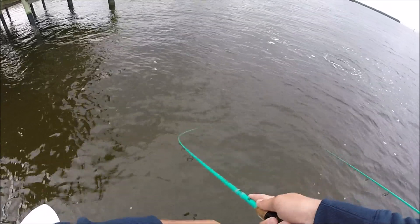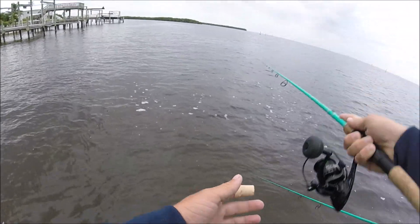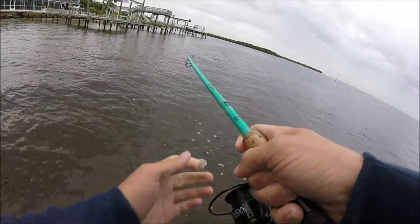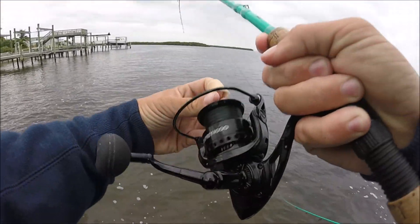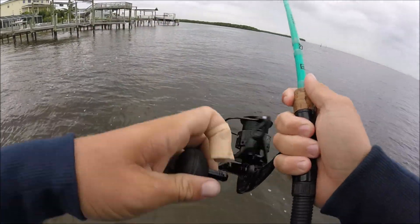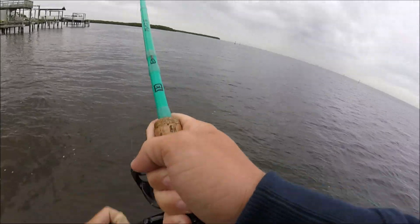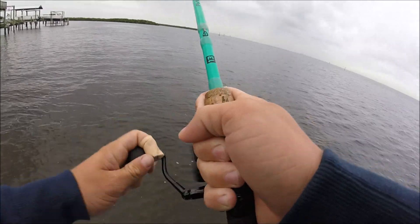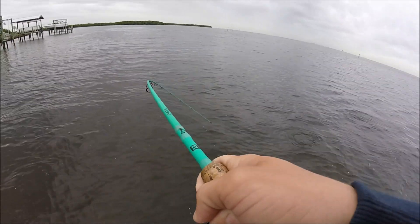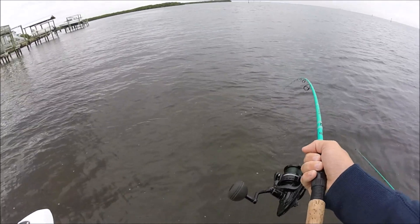Oh my god, huge — look at that, there's a 40-inch snook right there! Oh my god, there he is. There's a 40-inch snook! Wait, keep him there just for a second — I want to try to catch one of his brothers.